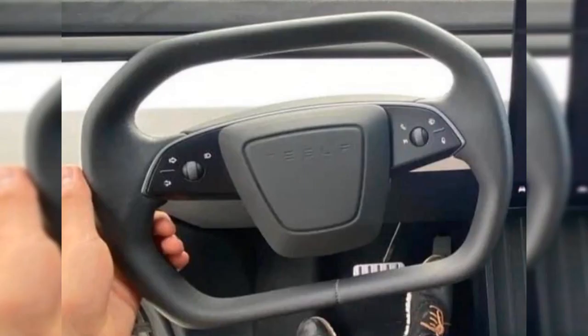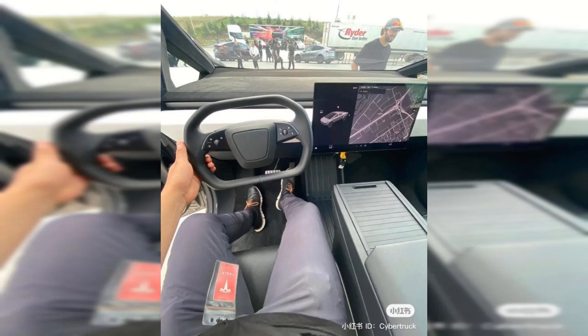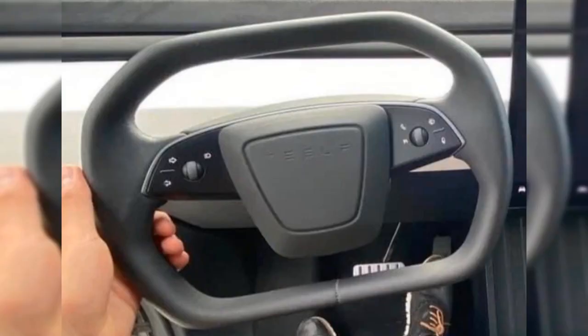Despite Tesla keeping a tight lid on new information, we rely on sightings of prototypes to gather insights. Recently, a leaked picture of the Cybertruck prototype seen at Tesla's shareholder meeting has given us a close look at the driver's point of view. The steering wheel design is a blend of the yoke and round steering wheels found in the latest Model S and Model X.